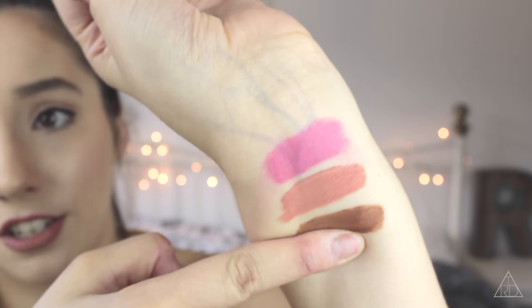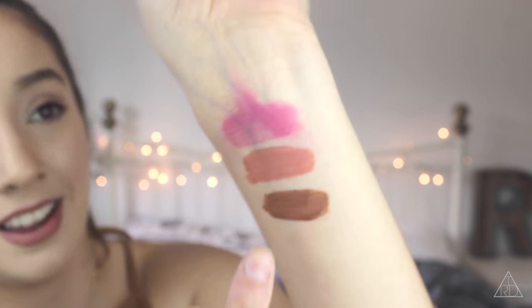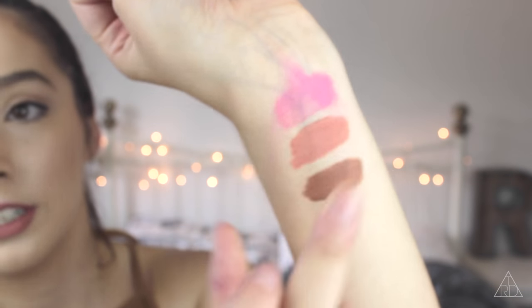So I'm swatching the NYX in Milan, the Lime Crime in Bleached, and the Lime Crime in Shroom. I'll let those dry and then show how they last. I'm pressing my finger down pretty hard and swiping upwards — the NYX one just literally slips right off. If I rub the Lime Crime ones they don't come off at all, but the NYX one just comes straight off. I really don't like that in a matte liquid lipstick. Look — it's gone.